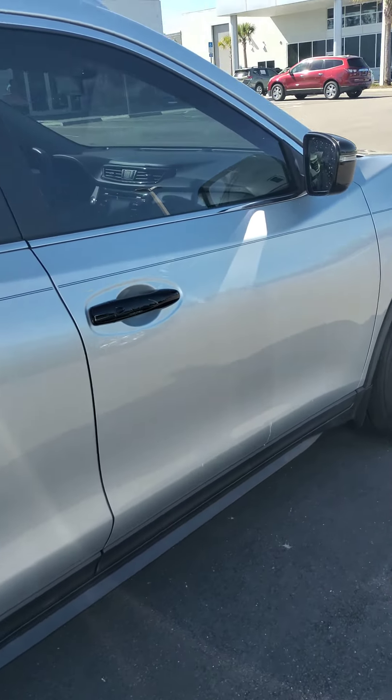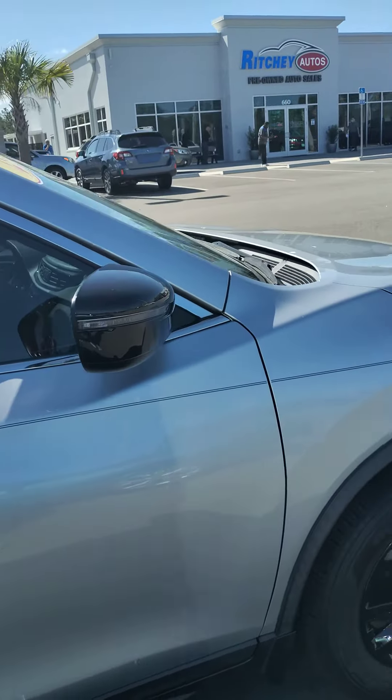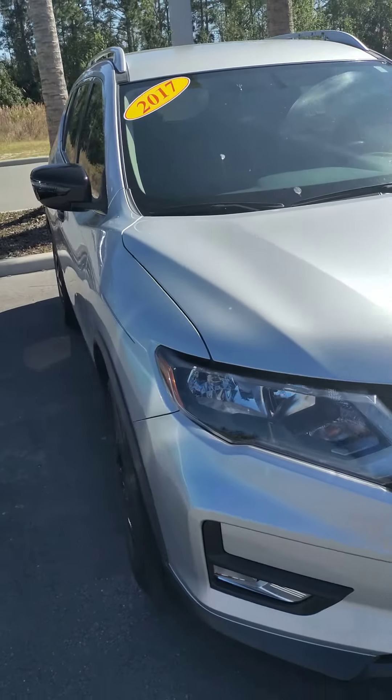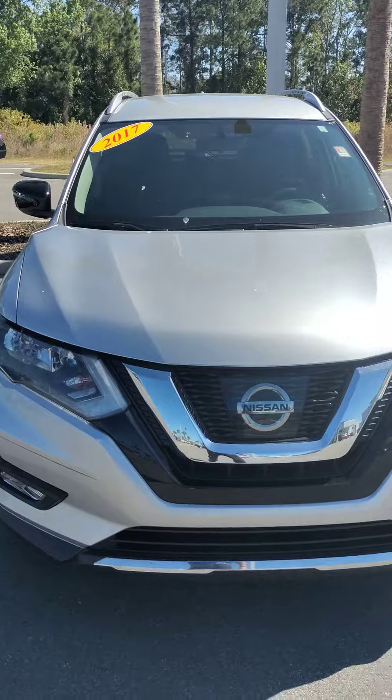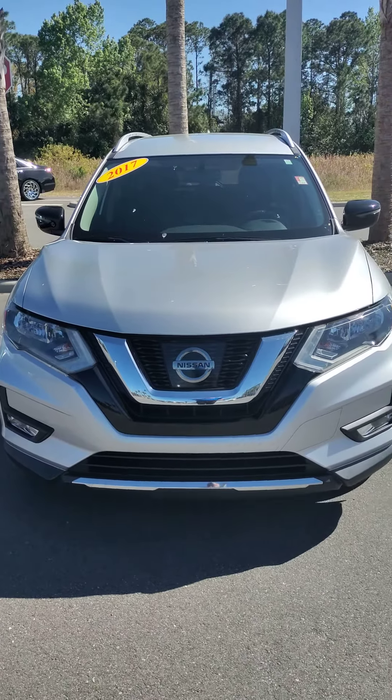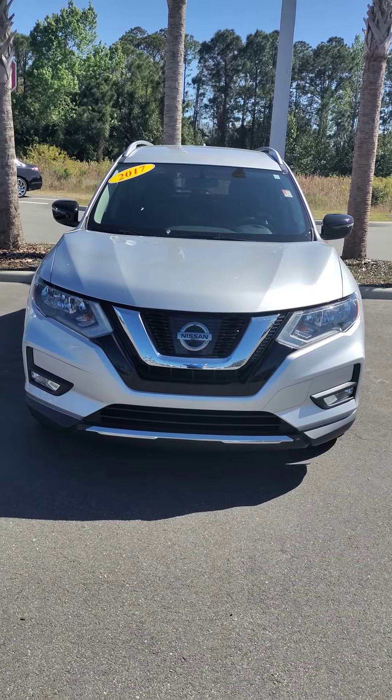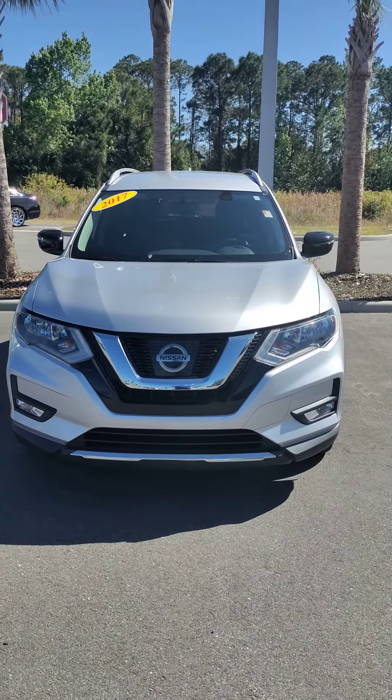Once again, my name is Ken Cristiano here at Subaru of Daytona at 660 North Tomoka Farms Road. If you have any questions, please give me a call. My personal cell phone number is 386-232-6100, or call me direct at the lot. Thank you once again, Ken Cristiano. Have a great day.